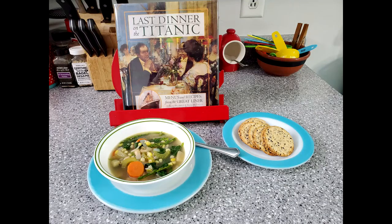Stay tuned for next week because we're going to bump our accommodations up just a little bit and go into second class, where we will be making a dinner from that kitchen. Thank you for watching — I really hope you enjoyed this foray into historical food. We're going to end it here so we can eat our soup. We'll see you next week! If you liked this video, make sure to hit the like button and subscribe for future videos.